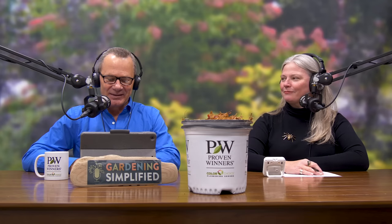Coming to you from Studio A here at Proven Winners Color Choice Shrubs, it's time for the Gardening Simplified Show with Stacy Hervella, me Rick Weist, and our engineer and producer Adriana Robinson.